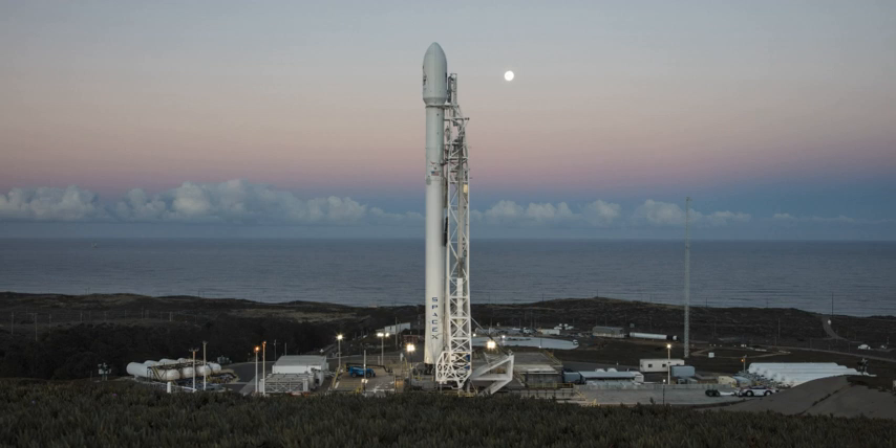During 1971, the complex was reactivated and refurbished for use by the Martin Marietta Titan III launch vehicles. The Titan IIID made its maiden flight from SLC-4E on 15 June 1971, launching the first KH-9 Hexagon satellite.